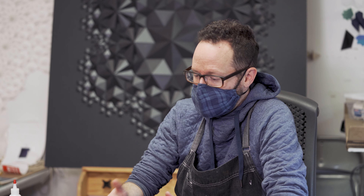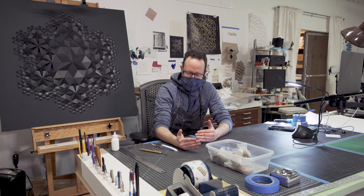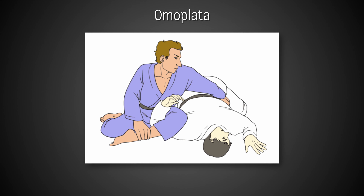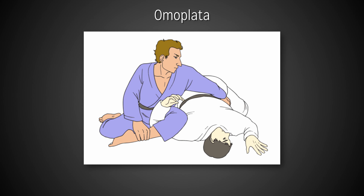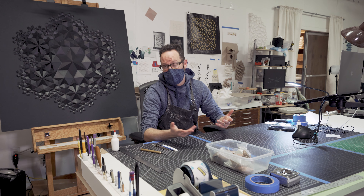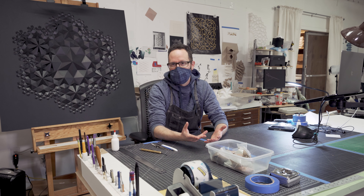The Omoplata series — the name comes from a strange place. It's a maneuver in mixed martial arts, and I'm not a mixed martial artist, I should say. You lock their arm using your legs, so one curve is happening in one direction and another curve is happening in another direction, and then they can't move, and basically someone's arm gets broken. And I went, that's exactly what I'm doing — I thought that's a perfect title: Omoplata.